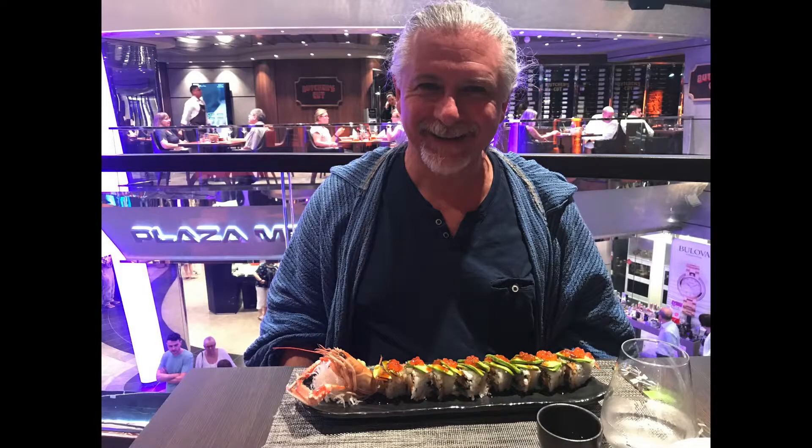Tomorrow we're going to Belize and seeing El Tun Ha, and the day after we're going to Roatan and going snorkeling — it's going to be gorgeous. This is his first cruise and we love it — fantastic food, beautiful cruise ship. This is dinner at Kaito Sushi, which is a specialty restaurant on the ship.